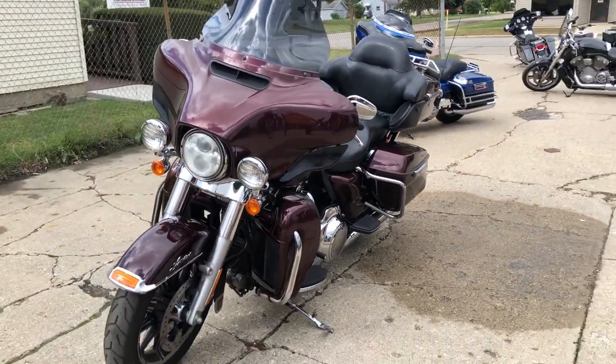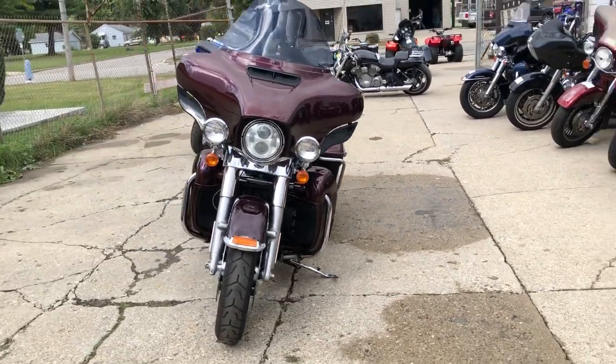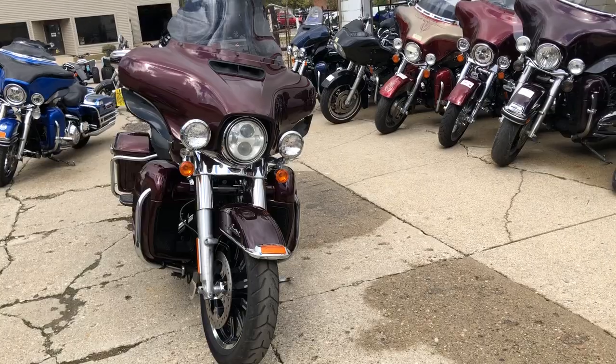Just serviced at the dealership — inspected, all fluids changed, certified, and includes a warranty. Buy with confidence.